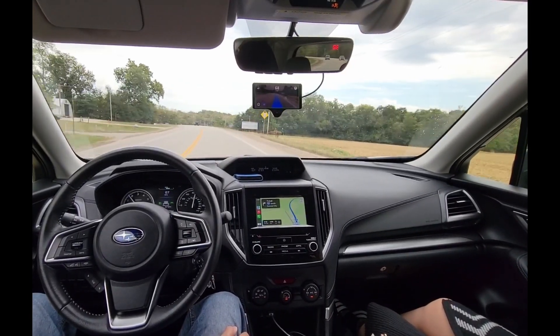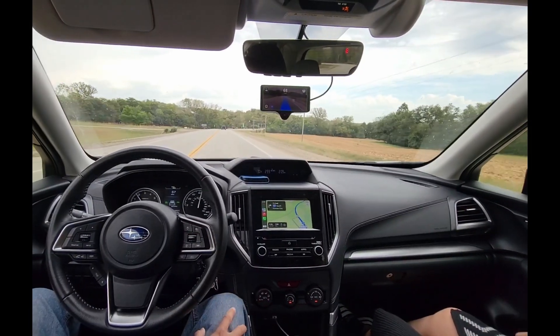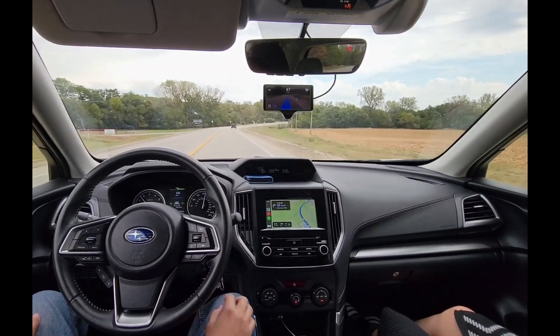If you like this video, please like and subscribe. Thank you for watching. Drive safe and drive chill.